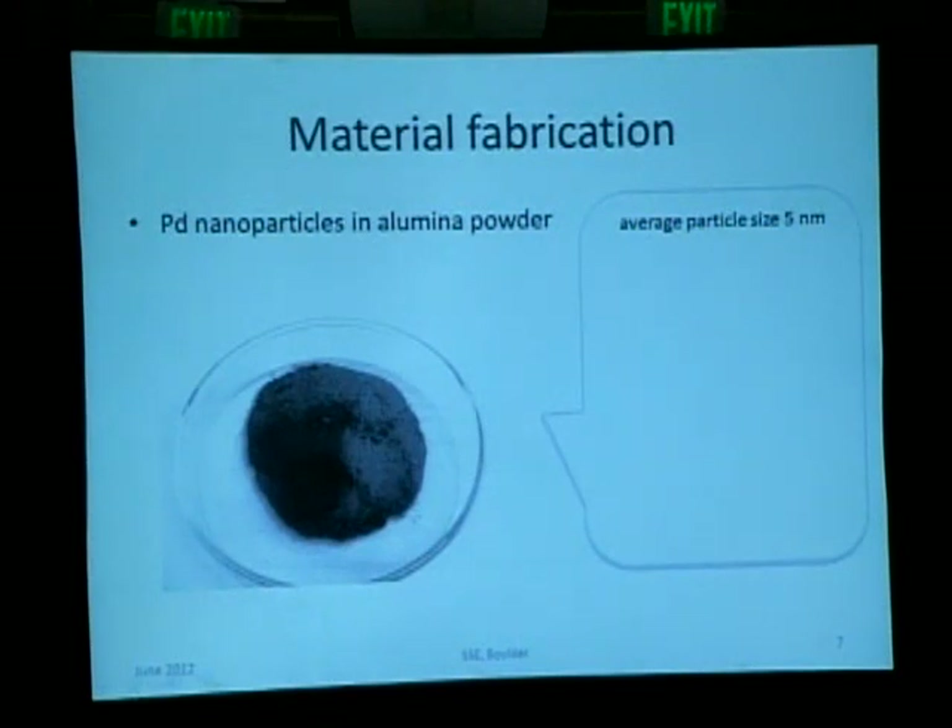What goes into the vessels is a powder consisting of palladium nanoparticles — very small palladium particles. The procedure for making this material is well described and not very difficult. It's a perfect example of a catalytic material — it's a catalyst. Is it a coincidence that successful replications of cold fusion experiments have been done with a material that's been studied for more than 100 years as a catalyst? I don't think so.